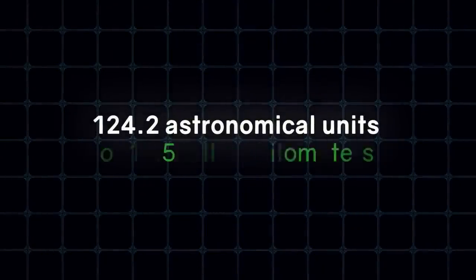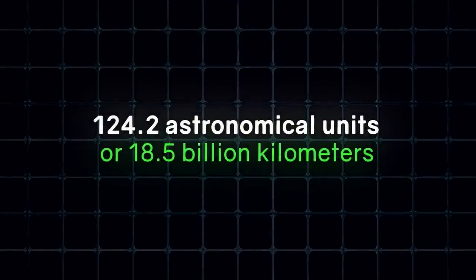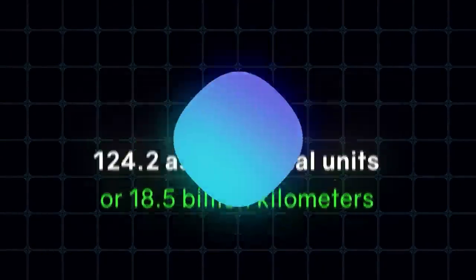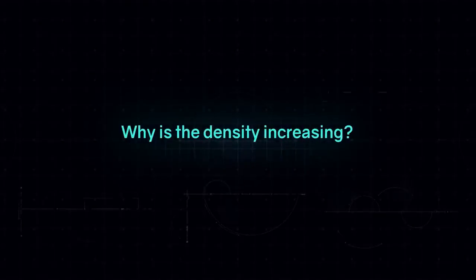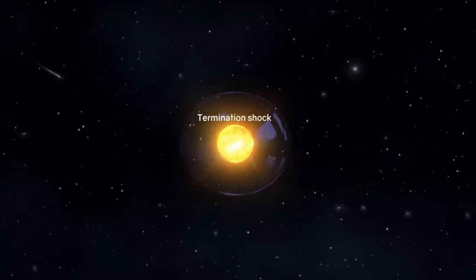But then the strangeness began. At a distance of 124.2 astronomical units, or 18.5 billion kilometers, the density was 0.12 particles per cubic centimeter. Why is the density increasing? We'll talk about this a little later.